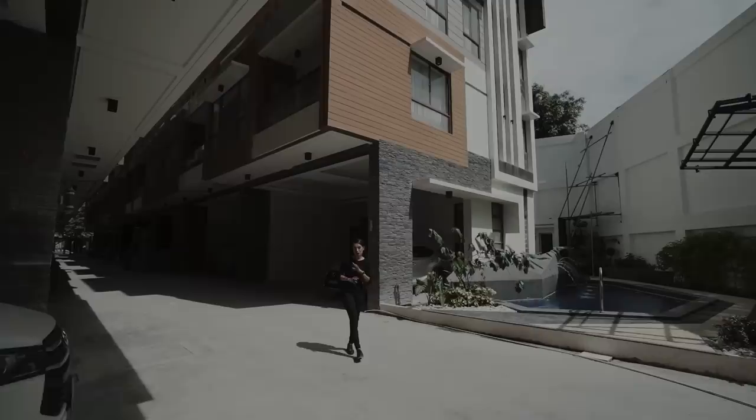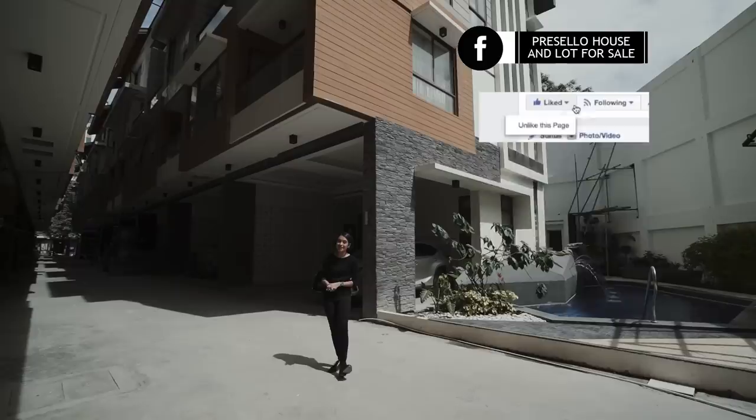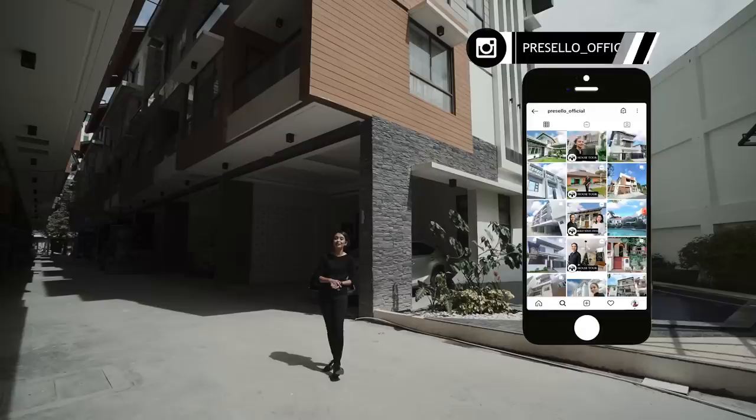Today we've got a brand new state-of-the-art townhouse for sale here in Manila near University Belt. But first, make sure you hit like, click subscribe, and click on the bell so you get notified whenever we release new YouTube videos. We're on Facebook, so make sure you hit like and see first, and follow us on Instagram at Presello underscore official. My name is Julia, and welcome to another Presello open house tour.